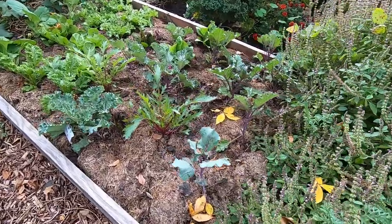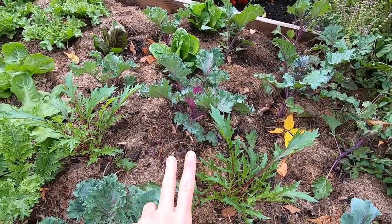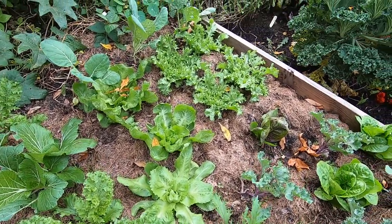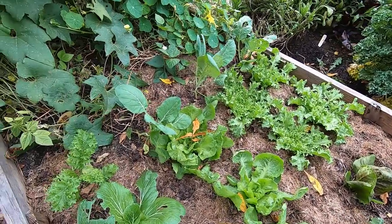This is one of my beds that is predominantly cool season crops. I've got some purple broccolis, a purple kale, some red stemmed mizuna, frilly mustards, escarole endive, a little radicchio, some lettuce, and some baby cauliflower.